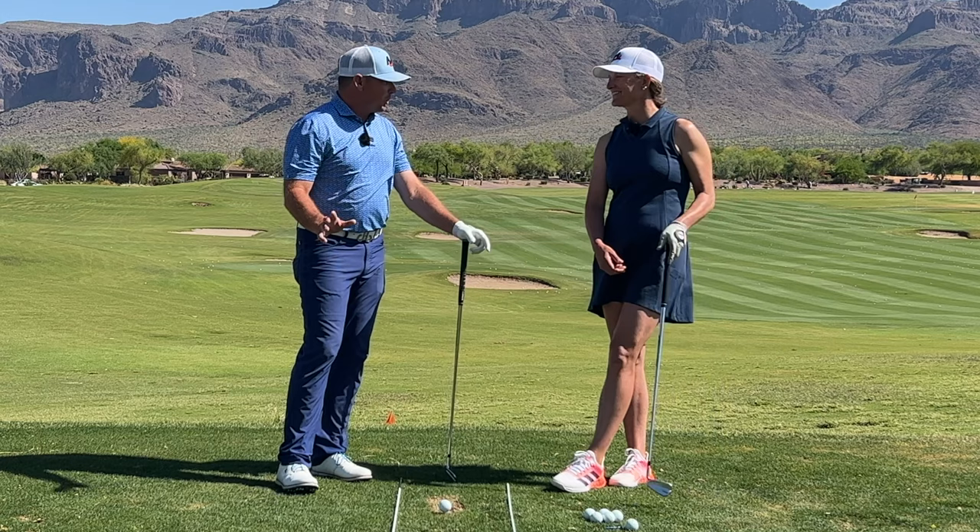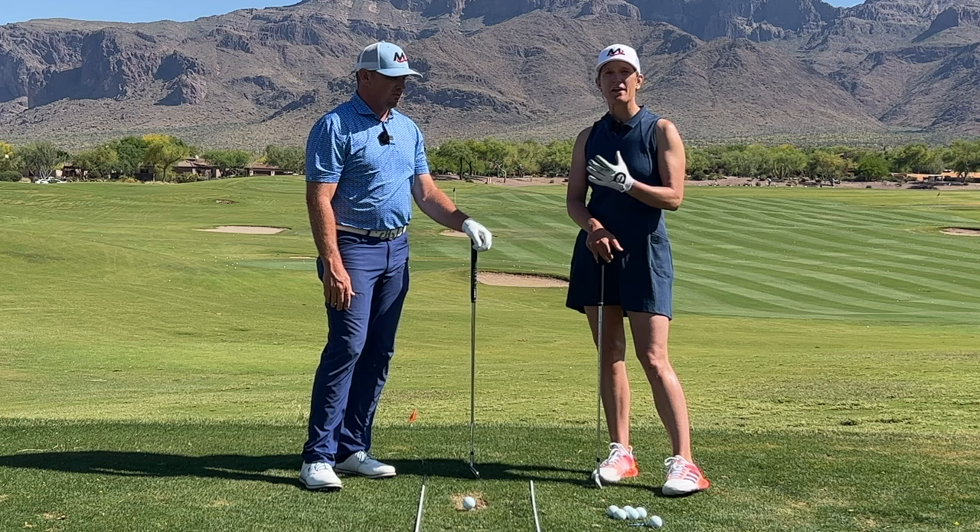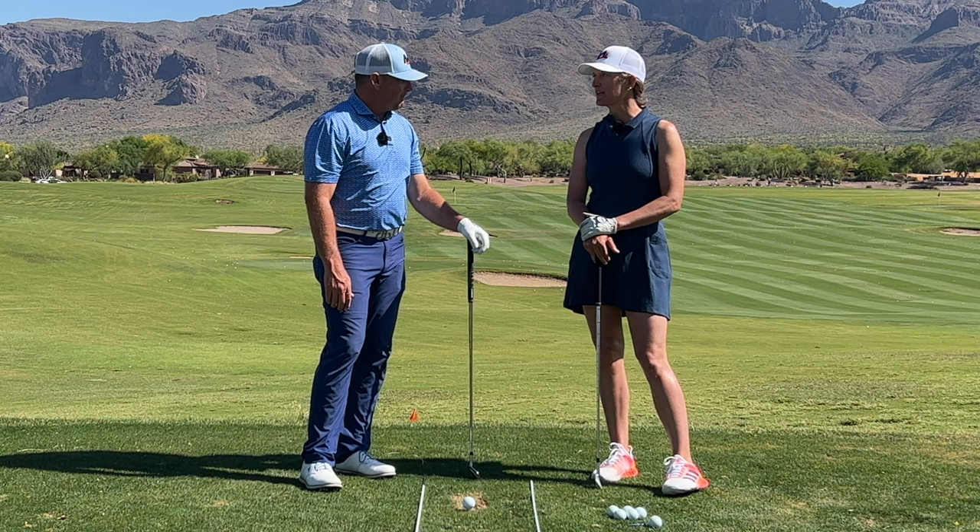We're back out at Superstition Mountain with Julia, and today we're going to talk a little bit about making the women's golf swing athletic. Women have a lot of potential, and I think they really enjoy the game.